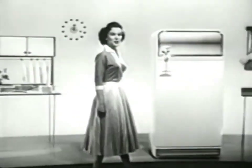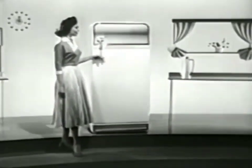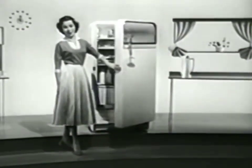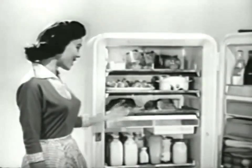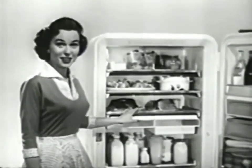In your Frigidaire cold pantry, there's a place for all your food — fresh and frozen, canned, bottled and wrapped, new bought and leftover. They're all right there, and they're all at your fingertips.